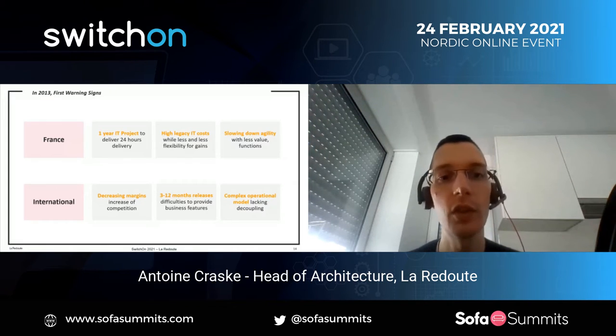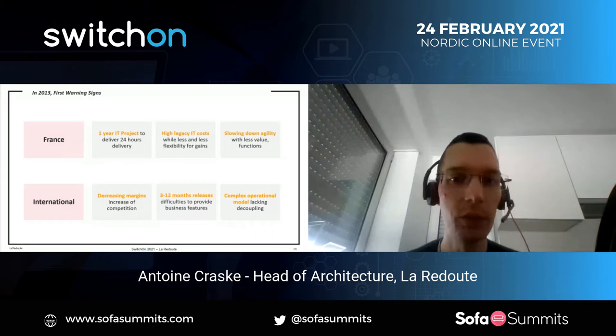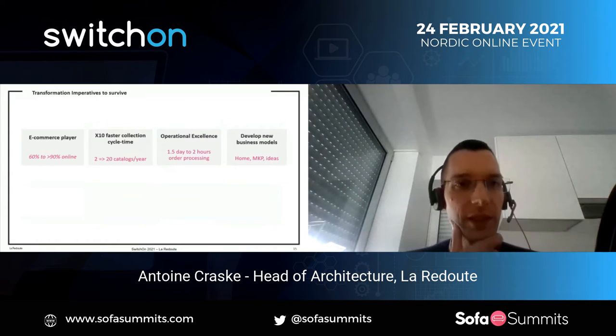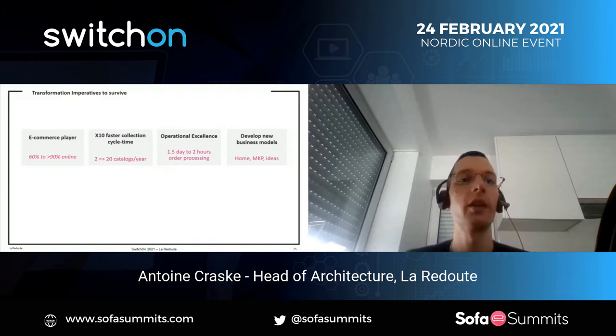On the international part, an external factor changed things — competition was starting to increase drastically. We also started to have much more complex releases due to having different systems working together. Globally, we had a misfit in the operating model because we wanted unification between France and international, but behind the scenes we had different systems and processes. At that time the company was losing like 50 million on a 600 million turnover, so we were really in a bad situation.